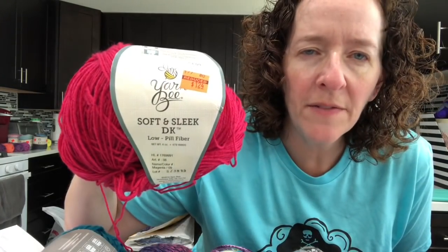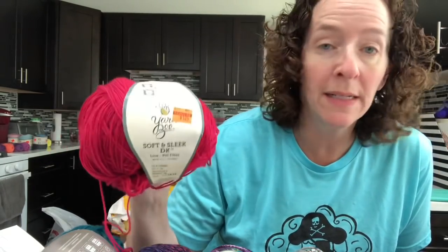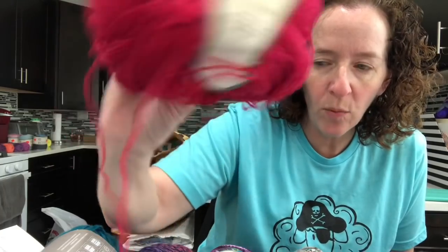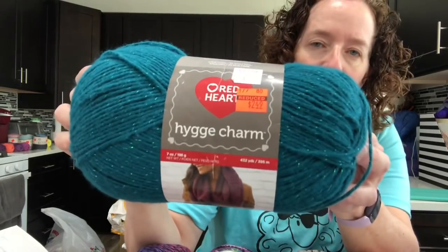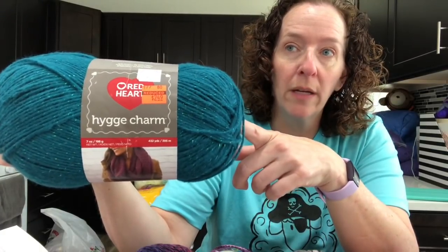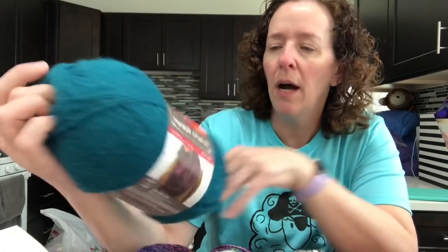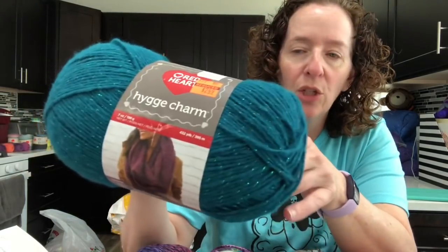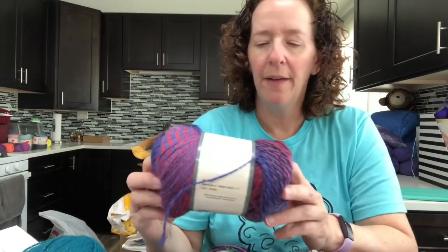I found Soft and Sleek DK by Yarn Bee — there was only one, the only color I saw on sale, for $1.24. This color is called Magenta, so I got one of those. Then they also had all the Red Heart Hygge Charms on clearance — all the colors I saw were on clearance, including a gray, a black, a purple, and one other color. This was on clearance for $2.49. I had never used this before but I figured I'd give it a try — it's got sparkle in it and I picked up two.